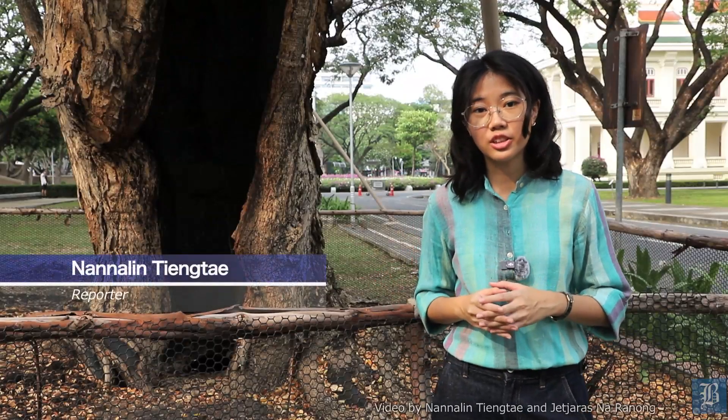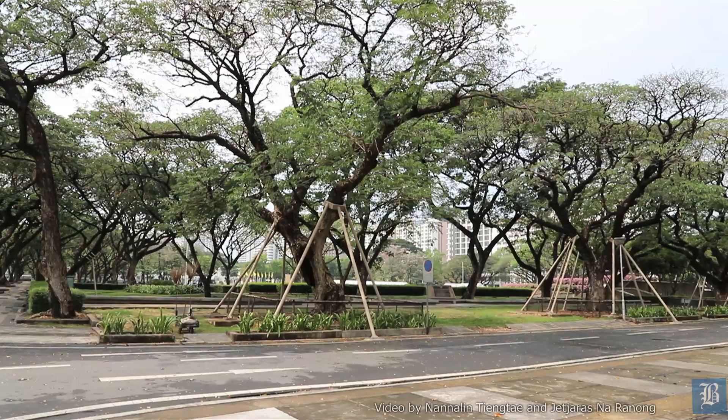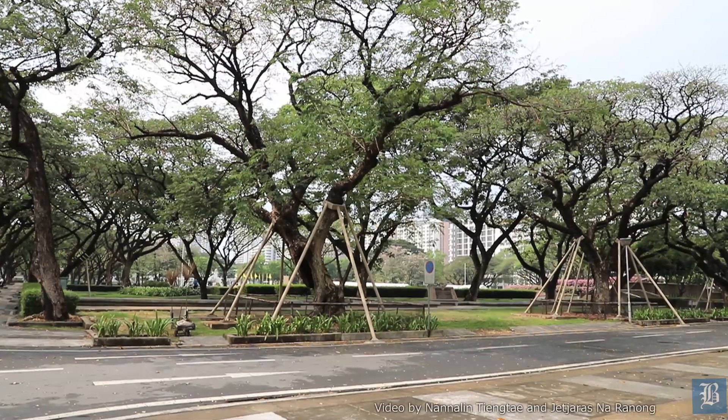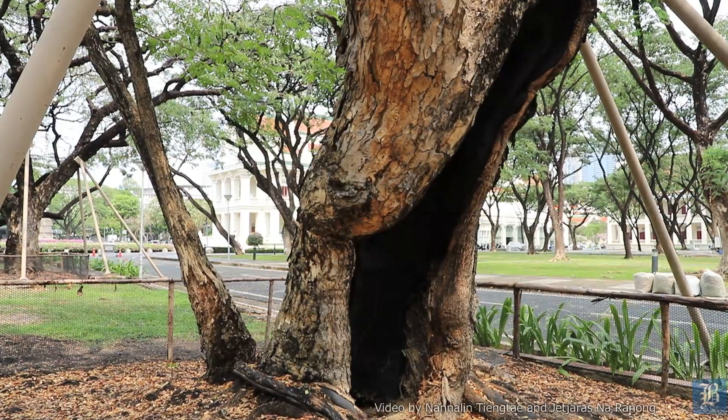Hello everyone, I'm Saaz and Yo with The Bangkok Post. Today I'm here at Chulalongkorn University in Bangkok. Walking around here for a while, I noticed that there are many trees — large ones — planted in the area of the university.